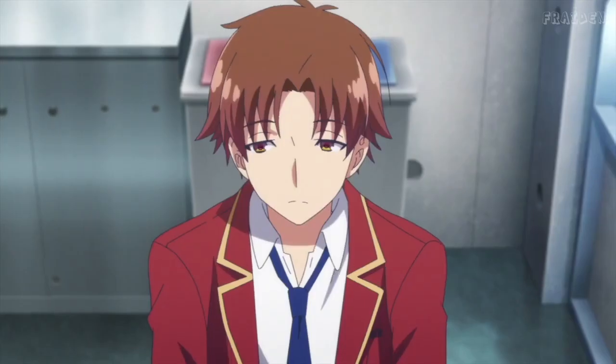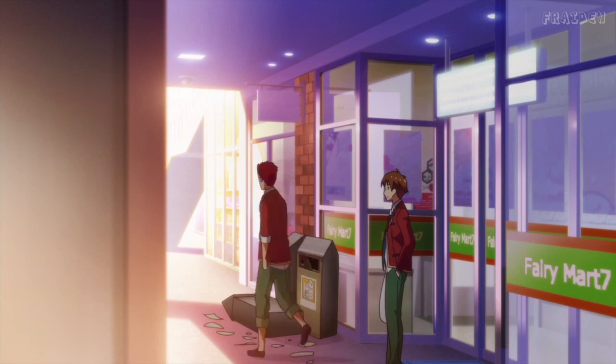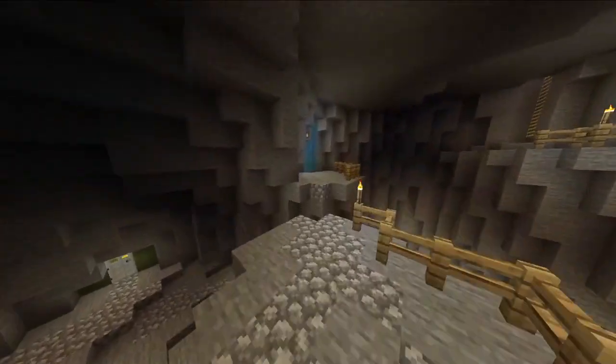Mental visualization. One of the most effective ways to remember information is to create a mental image of it. Ayanokoji uses this technique to memorize information by visualizing it as a picture in his mind. This helps to imprint the information in his memory and retrieve it later.